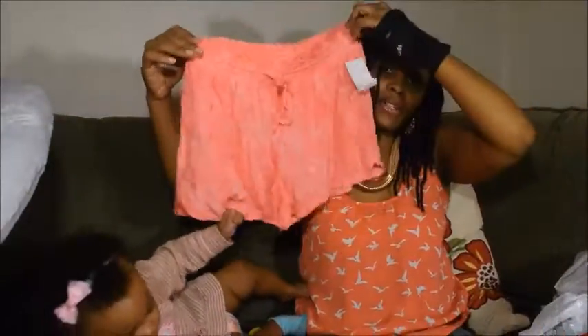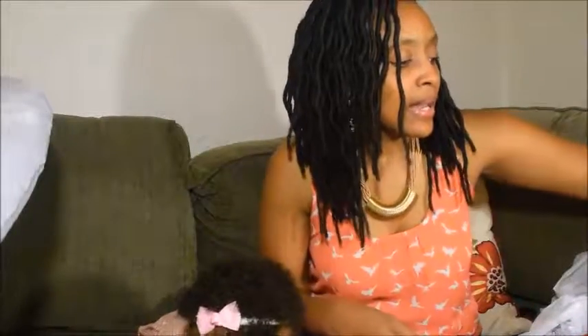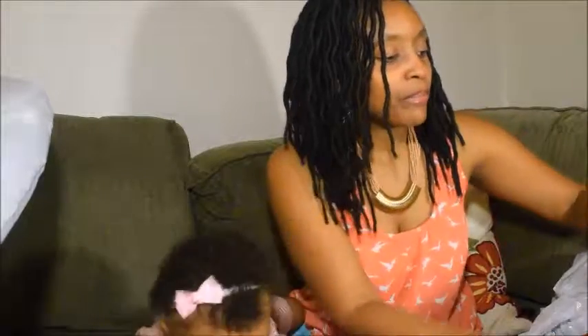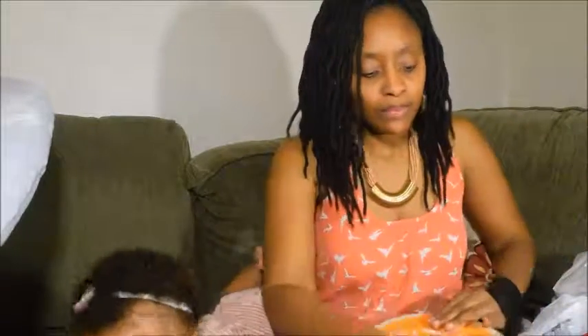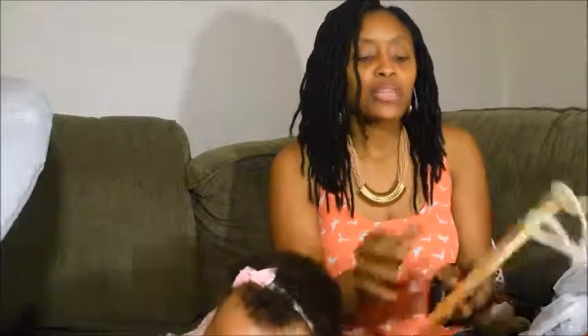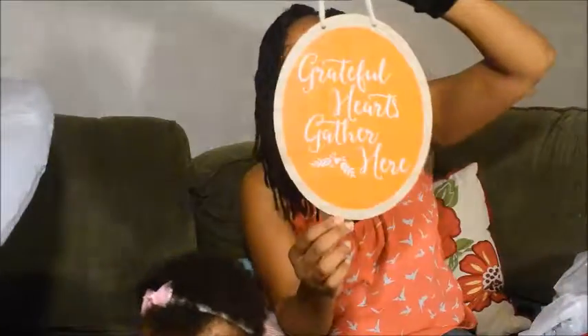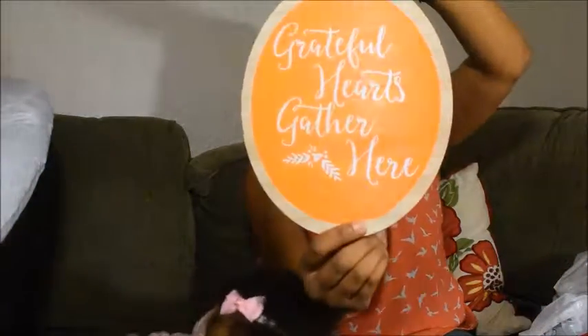I got some plain pink shorts with a drawstring. I also got this hanging wood sign that says 'Grateful hearts gather here,' so I can put this on my door.